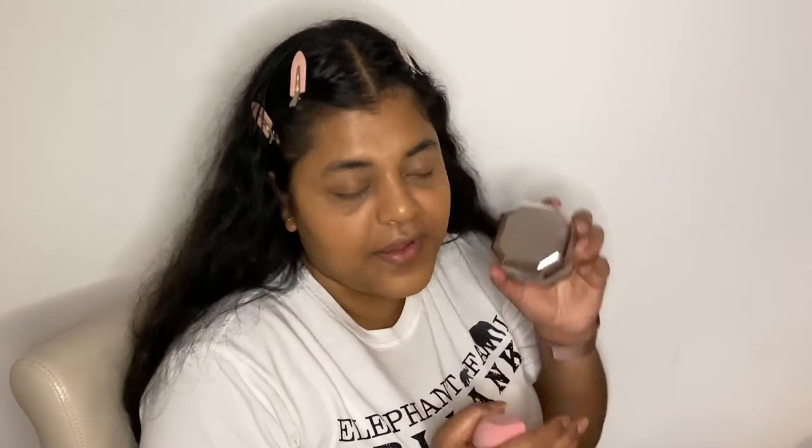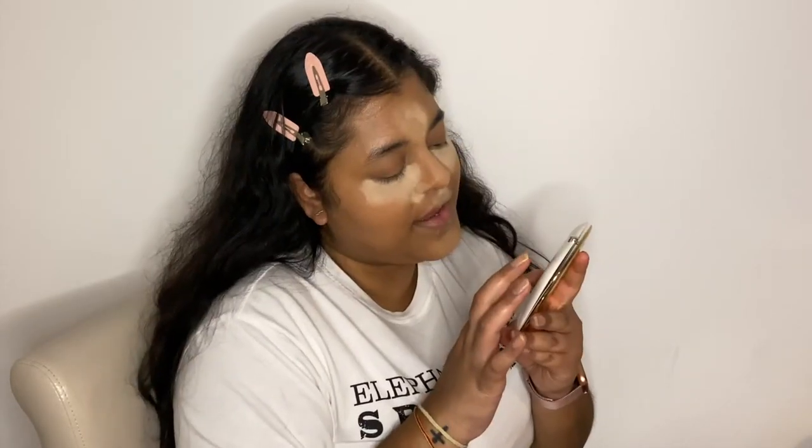I was gifted the Fenty Banana Loose Powder and I've used it already and it's so good — I'm obsessed. So while I'm baking I'm just going to use some highlight. I've got this Marc Jacobs highlight in Omega Glaze — the shade is 79 Guilty.